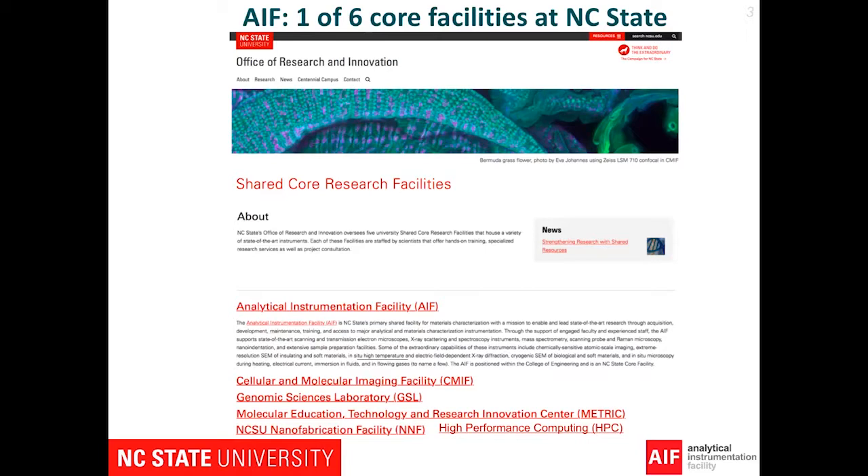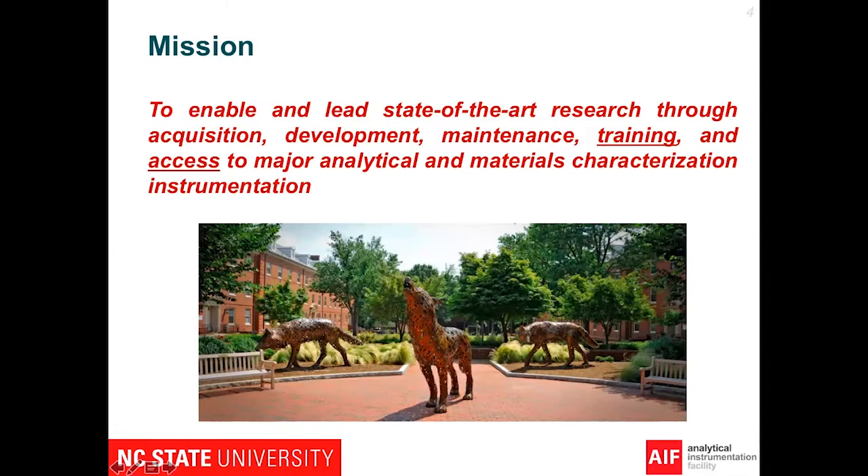AIF is one of the six core facilities at NC State. At NC State, we aim to provide any type of help for you to do research, from material characterization all the way to high performance computing. The mission of AIF is to enable and lead state-of-the-art research through acquisition, development, maintenance, training, and access to major analytical and material characterization instrumentation.